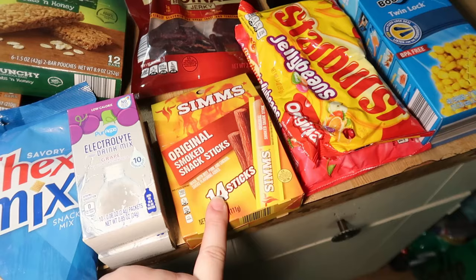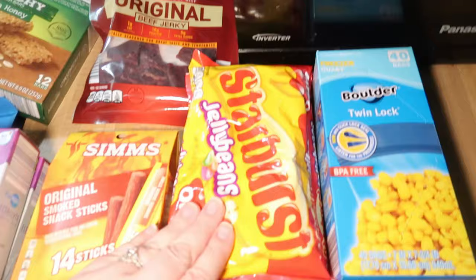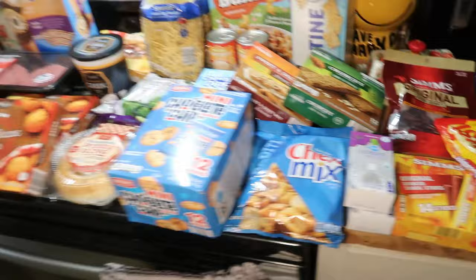Some Aldi brand slim gems — we haven't tried them, but another little road trip snack. Some jerky jelly beans — these were on clearance for 89 cents. We got the original Starburst ones and the fav red ones, and then some freezer bags. And that is everything that we picked up today.